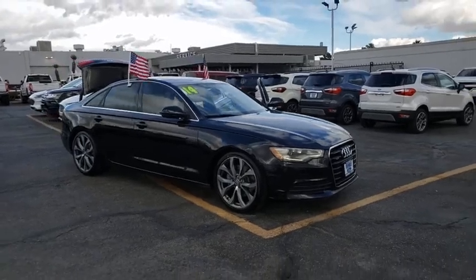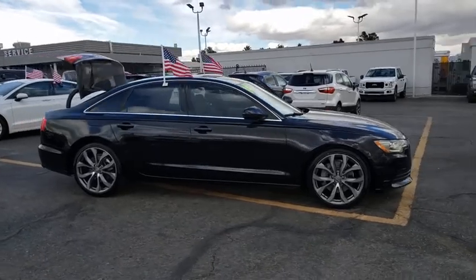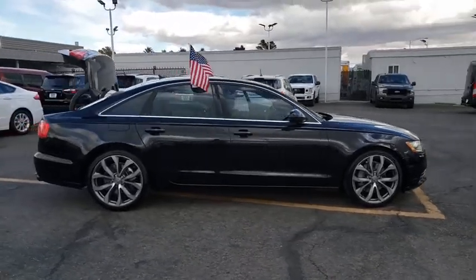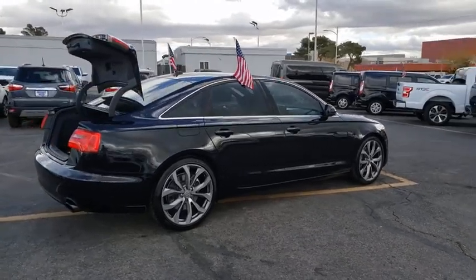Stop by and take a look at the 2014 Audi A6. The large executive favorite, the Audi A6, remains a cornerstone of the market. This vehicle has less than 60,000 miles.